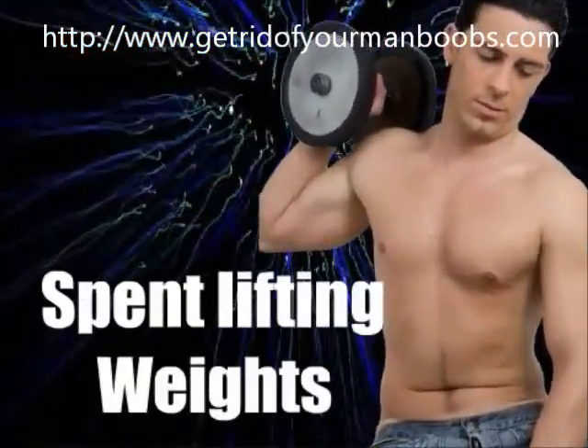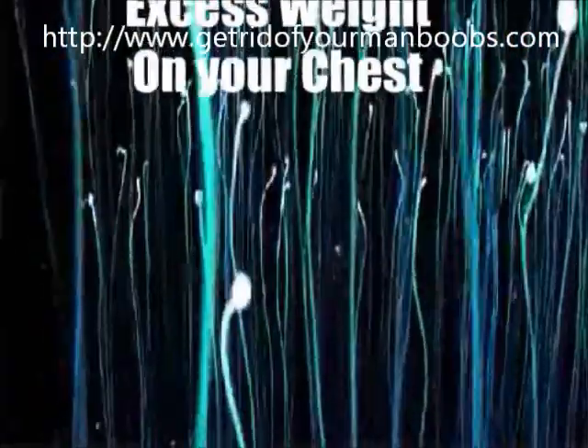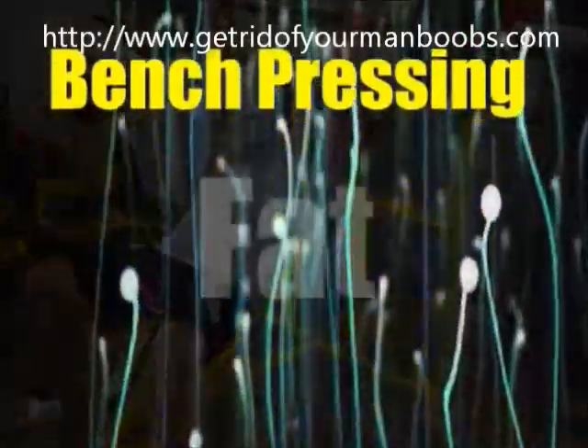Two days of the week should be spent lifting weights, as this will help to lose the excess weight on your chest. The best type is incline bench pressing, as lifting will help build the fat that is there up and it will become muscle.